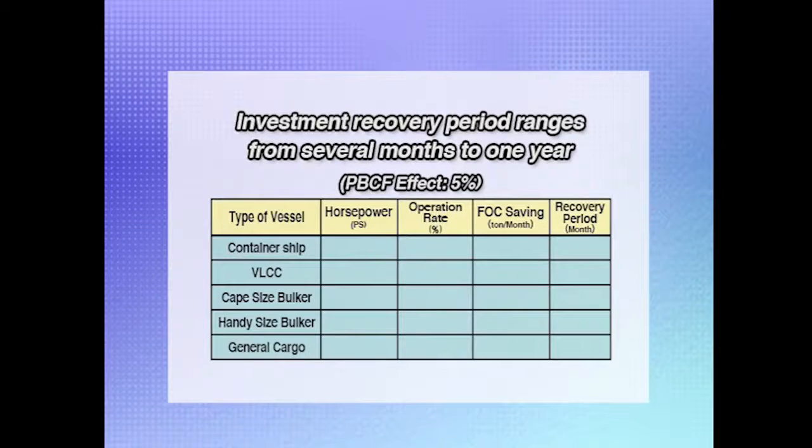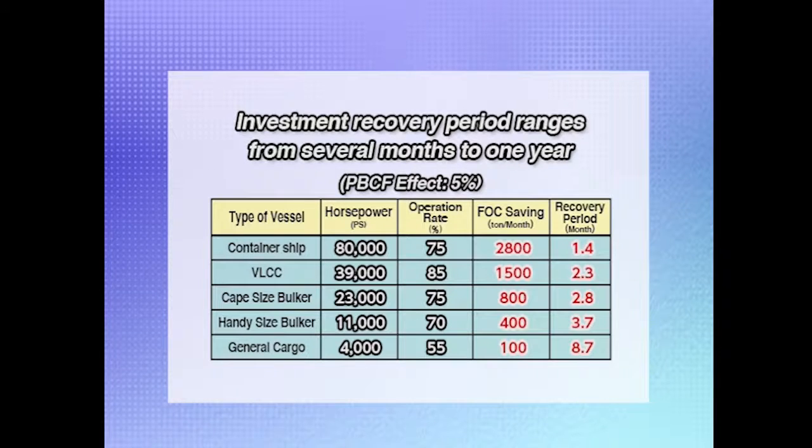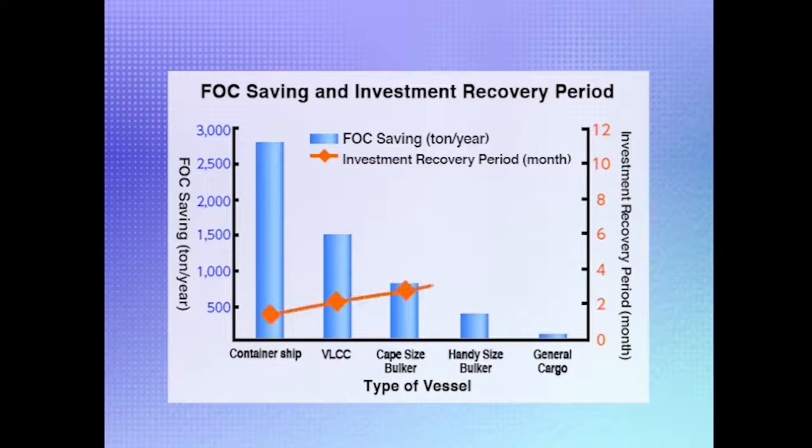Finally, let's see just how much fuel is saved by installing a PBCF. If we assume 5% effectiveness for vessels with a PBCF and calculate an average fuel consumption and operating ratios for several kinds of vessels, an 80,000-horsepower container vessel will save some 2,800 tons of fuel per year with a PBCF installed. A VLCC would save about 1,500 tons of fuel and a cape-sized bulker about 800 tons. Typically, owners of container ships and VLCCs save enough on fuel to recover their investment in PBCF installation after about two months; with other vessels, it takes several months.